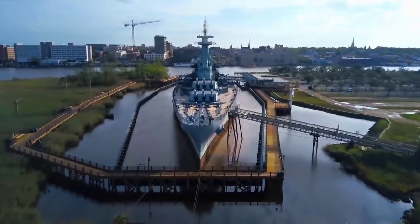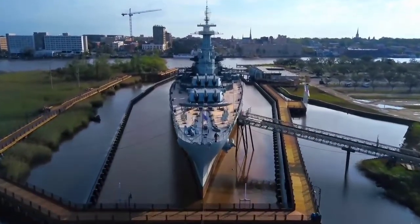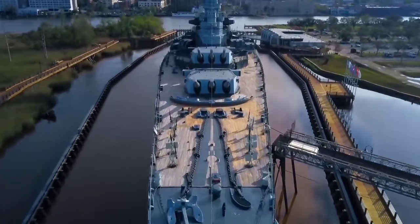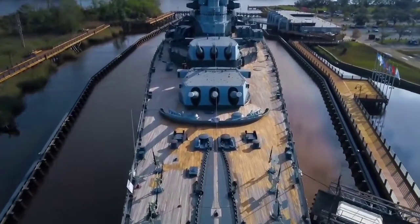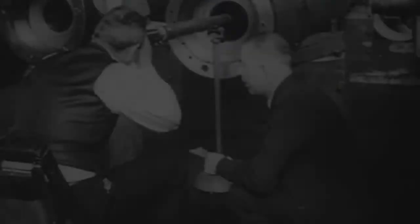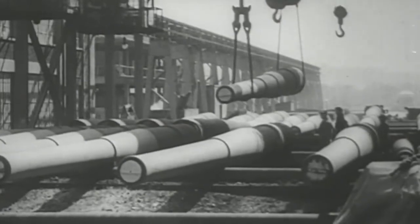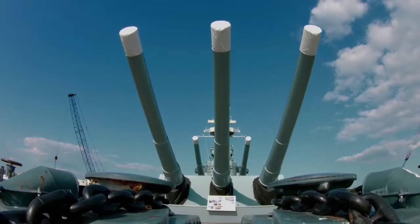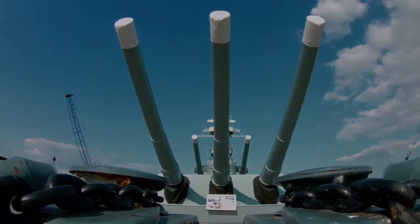Initially, North Carolina was designed to be armed with 14-inch guns. The decision to increase the caliber was made at the last moment. Intelligence reports said that Japan was building some super battleships. Moreover, it turned out that three turrets with 16-inch guns would fit perfectly instead of the 14-inch turrets presupposed by the initial design. As a result, this decision became a real breakthrough for U.S. shipbuilding.